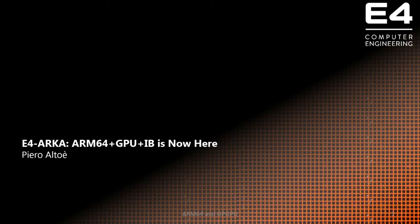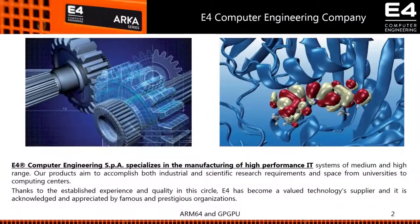Thank you for the introduction. I will try to show you something different than usual today from the hardware perspective — we are mainly hardware design and integrators. Let me briefly introduce the company where I work, which is E4 Computer Engineering. We are based in Italy and we are a small-medium enterprise that, since 10 years, works mainly in HPC — high performance computing — and related stuff. Since some years we started to have a look at the market based on ARM solutions.